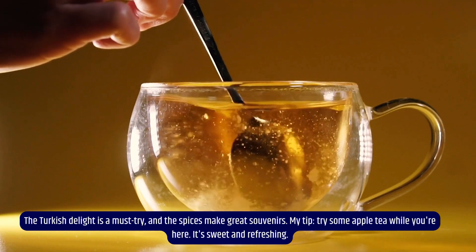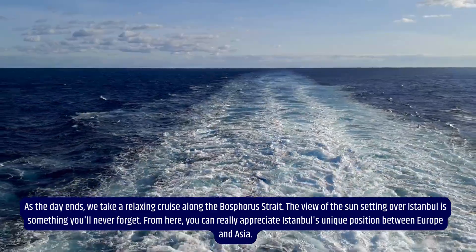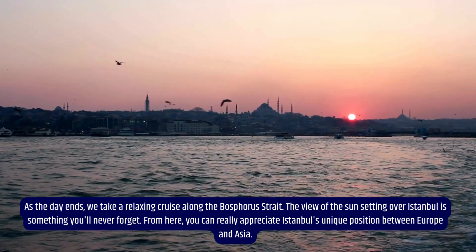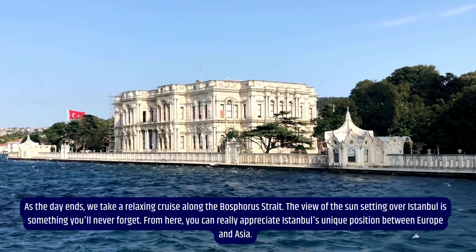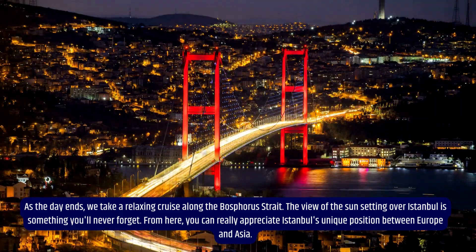As the day ends, we take a relaxing cruise along the Bosphorus Strait. The view of the sun setting over Istanbul is something you'll never forget. From here, you can really appreciate Istanbul's unique position between Europe and Asia.